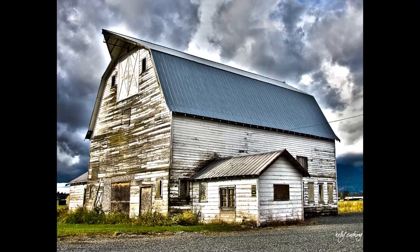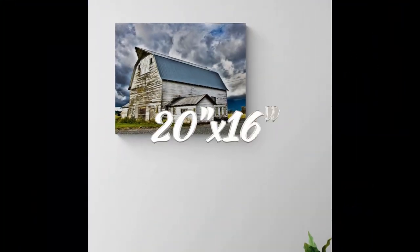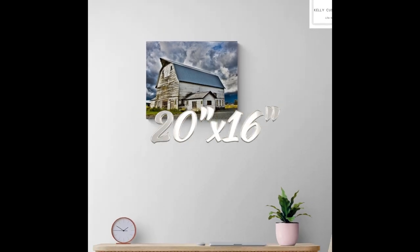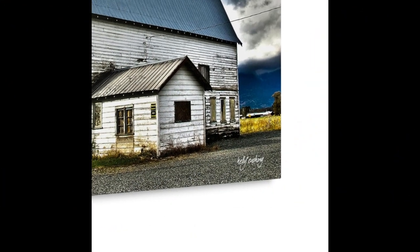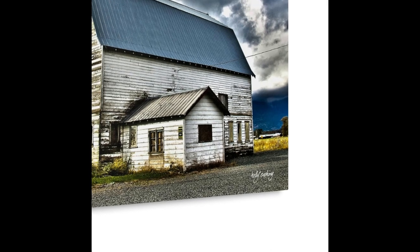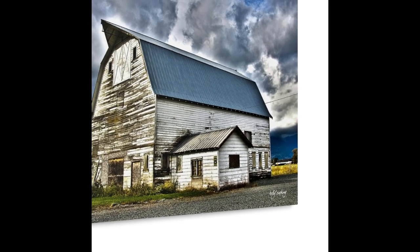You could see some of the fields in the background. The barn was definitely very rugged — you could tell it hadn't really been taken care of and hadn't been painted for quite some time. I got really down low because I wanted to get the clouds and the contrast of the clouds in the barn.